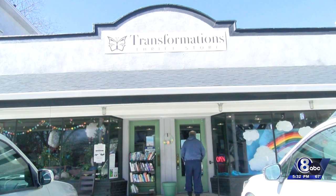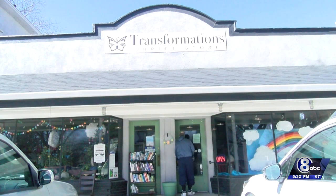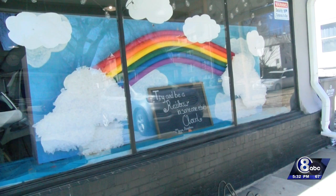This impressive storefront display in Lincoln will stop anyone passing by. Transformations Thrift Shop in the Everett neighborhood created this display. It features a giant rainbow in one half of the storefront and Kermit the Frog in the other half.